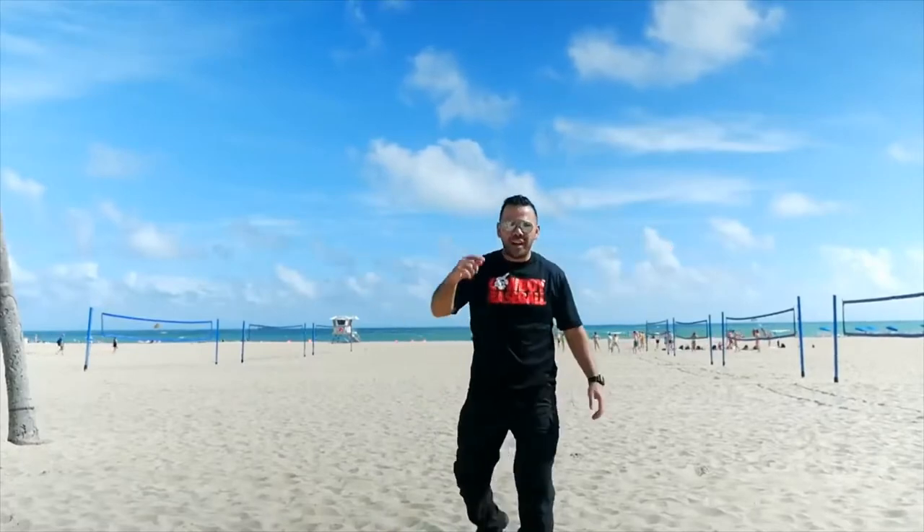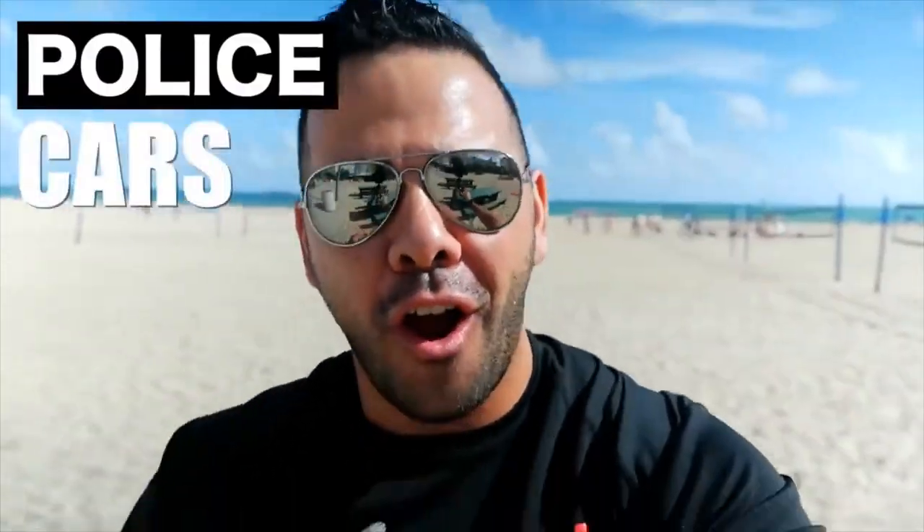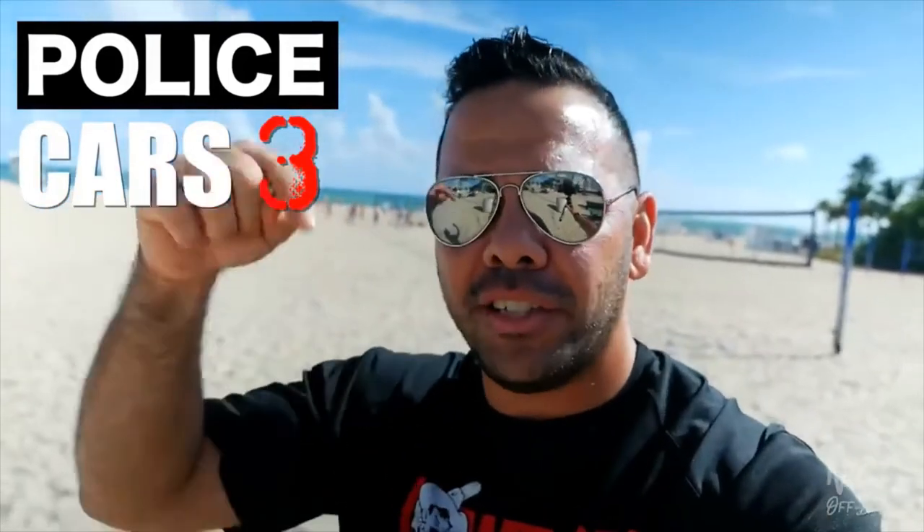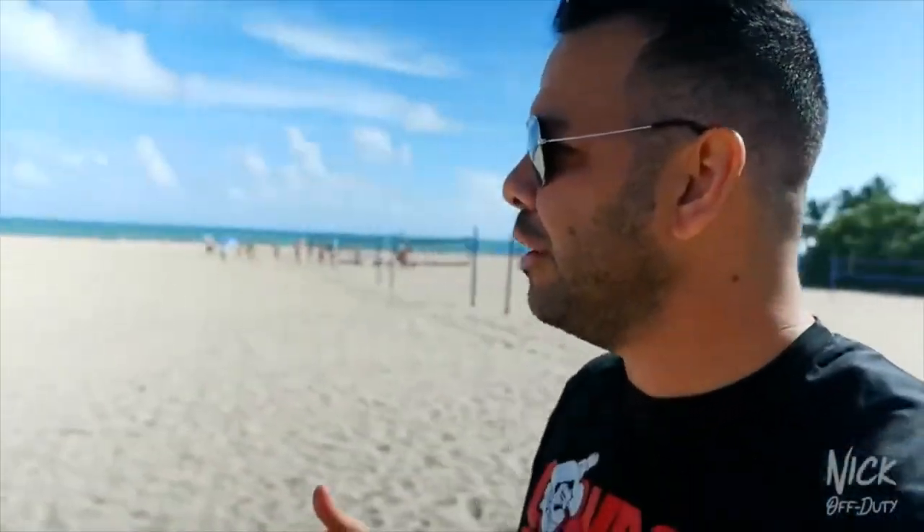We're back! Welcome to another episode of Police Cars — this is the third installment on this channel. We're at Fort Lauderdale Beach in the city of Fort Lauderdale, and we're looking for Officer Calvi. He told me to meet him here on the beach.